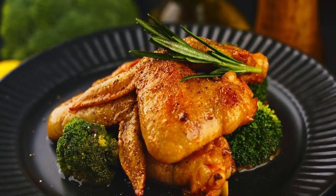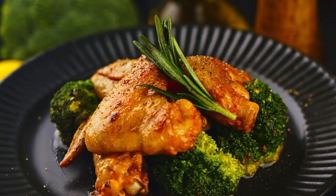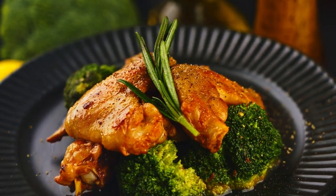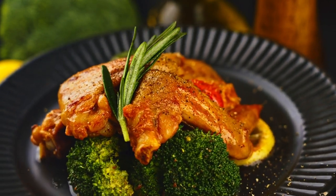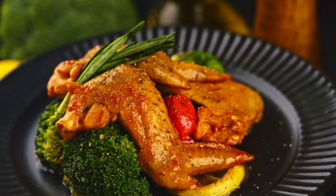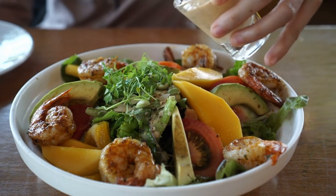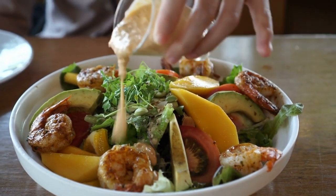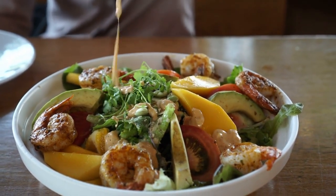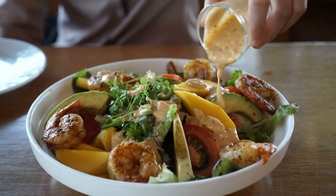From a health perspective, canola oil is low in saturated fat and high in monounsaturated fats, making it a heart-healthy option. It also contains omega-3 fatty acids, which are essential for brain health and have anti-inflammatory properties. In addition to its use in cooking, canola oil is great for making salad dressings, marinades, and even as a base for homemade mayonnaise. Its light texture and mild flavor make it a versatile choice in the kitchen.